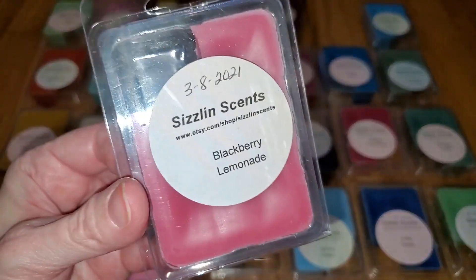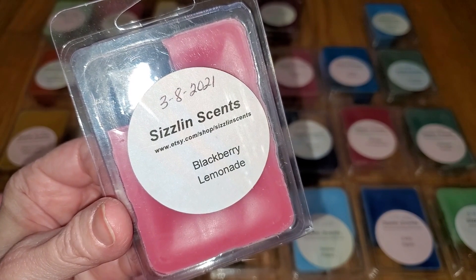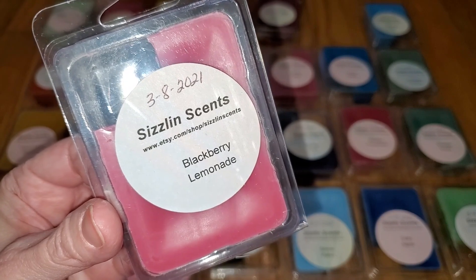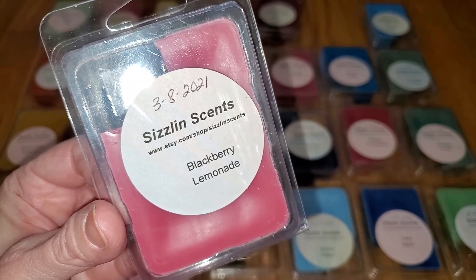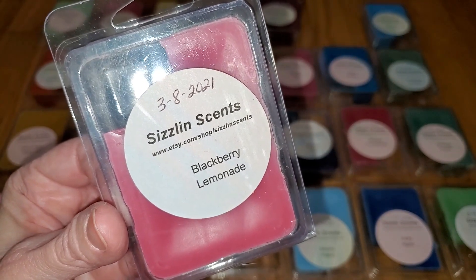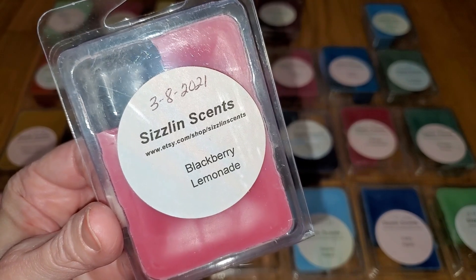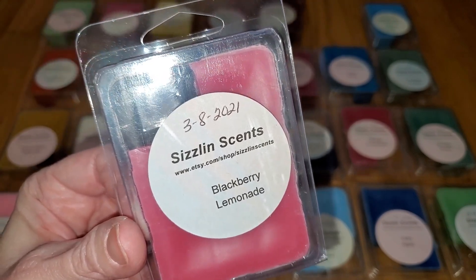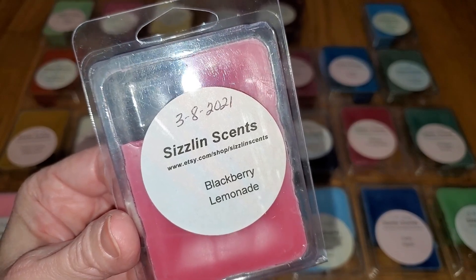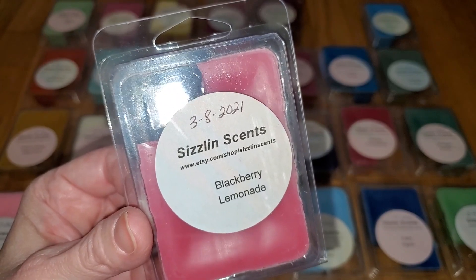Next is Blackberry Lemonade. Notes are sun-ripened blackberry, plum, fresh strawberry, and ripe banana with middle notes of tart lemon, red currant, and Bartlett pear on a dry base of caramelized sugar, raspberry jam, and soft musk. This is a very nice combination of blackberries and lemon. Although rich and sweet, this is slightly sour and more tart than most similar scents. I really like it. I don't smell banana or musk at all, and the throw is medium, a 3 out of 5, would do well in a small to medium-sized room.